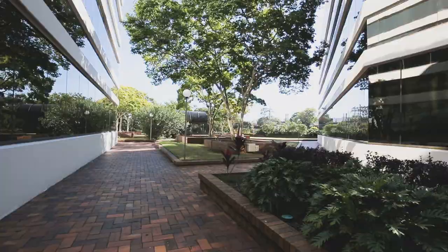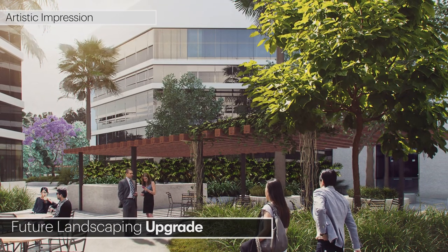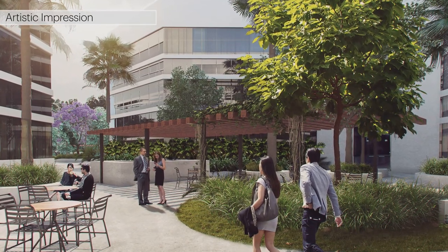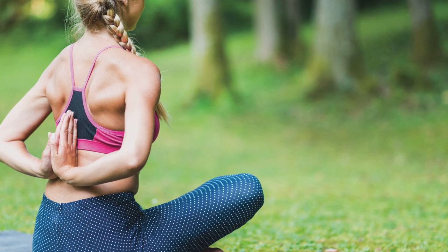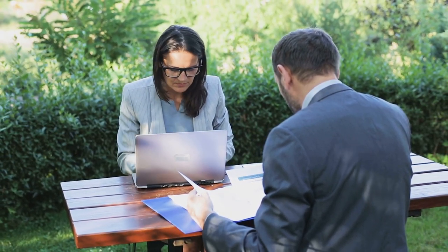Celebrating Brisbane's outdoor lifestyle is a future landscaping upgrade to the entire office park podium. Architecturally designed, this urban oasis will be a unique point of difference to your new office space. Here both passive and active space offer areas to relax and reflect away from the desk, as well as opportunity to use the area as an informal meeting space.